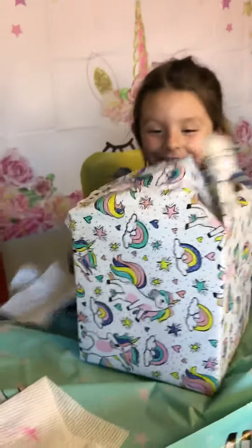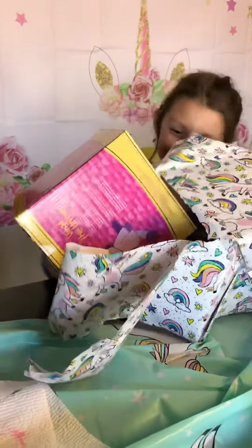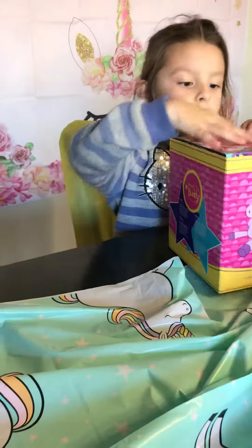It's a unicorn buddy! I knew it! It's Vega the Unicorn.